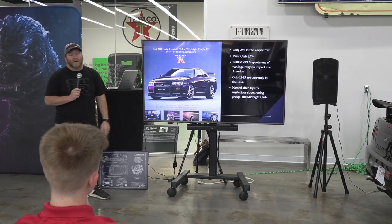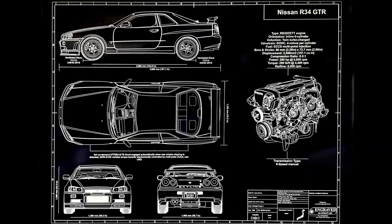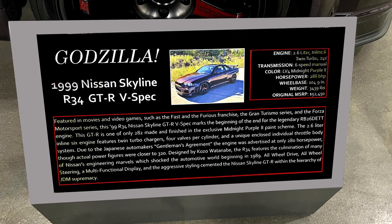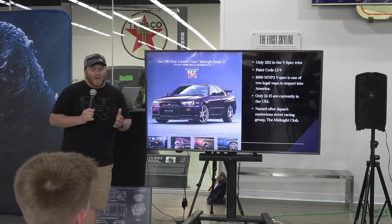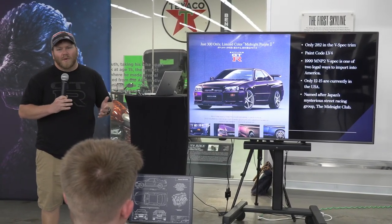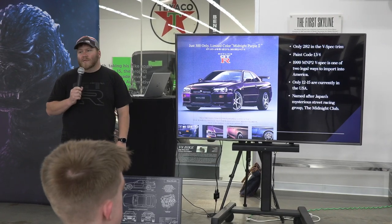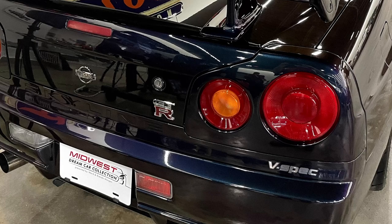Nissan advertised saying they were only going to make 300. I believe the actual count is 342. Only 282 of them came in the V-Spec trim. The V-Spec trim was more of a racier trim level — it came with better brakes, a little better tune, stuff like that. One of the big things with the R34 is they're essentially legal to have in the United States. Nissan didn't make them to EPA and DOT standards, so they didn't pass emissions or crash tests, and Nissan didn't really care. They had them everywhere, including New Zealand. This red light here is actually a fog light to make the car legal in Europe.